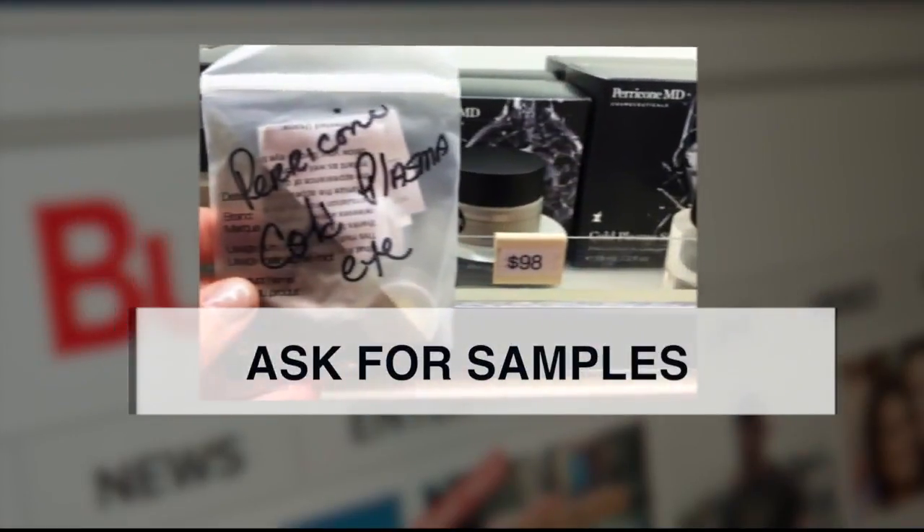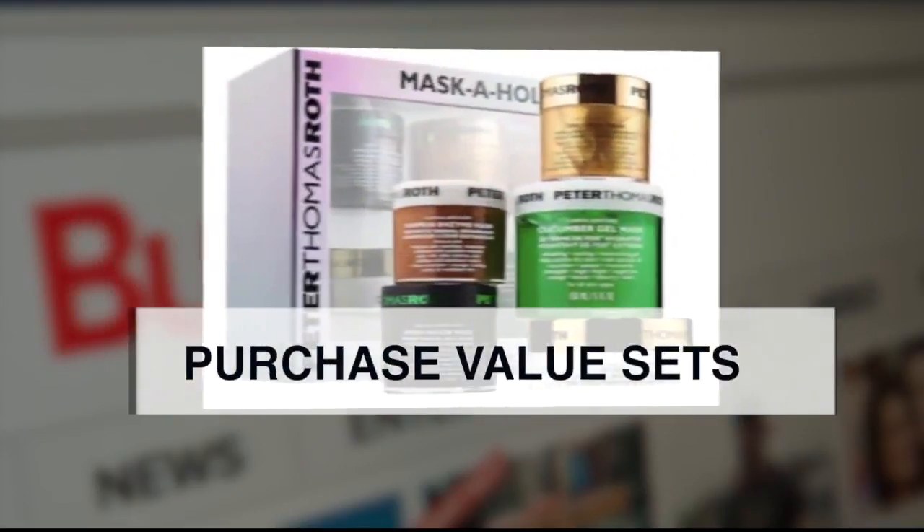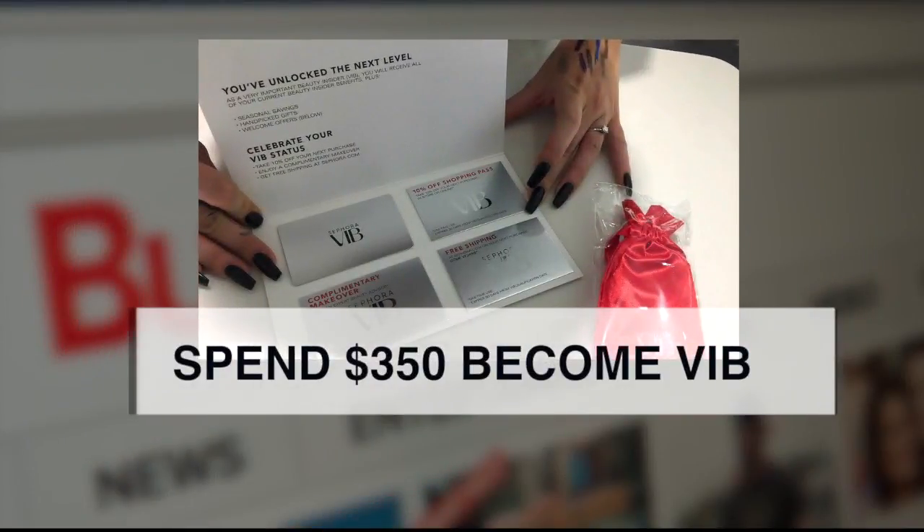Four, ask for samples. BuzzFeed says you're allowed three a day. Five, purchase value sets for the best deals. And six, spend $350 a year and you'll become a VIB — a sort of VIP. You'll get all sorts of special deals.